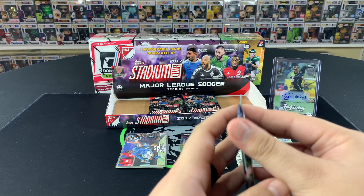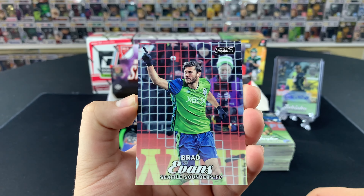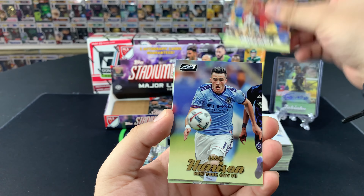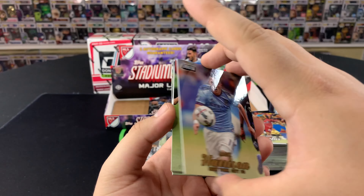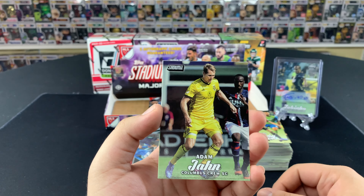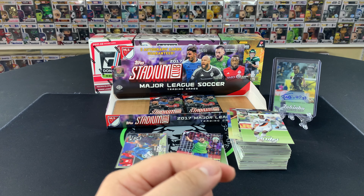A few Sounders players already — I got a couple of Giovincos and the Kaka, so not bad. Brad Evans — let's go, put that in the Sounders PC pile. Nick Rimando — legend of MLS. Michael Barrios. Jack Harrison — New York City — not numbered. Miguel Almiron, not bad at all, now playing over at Newcastle. Adam Jahn, Guillermo Barros Schelotto, and Giovanni dos Santos to finish it off — nice, we'll sleeve that one up.